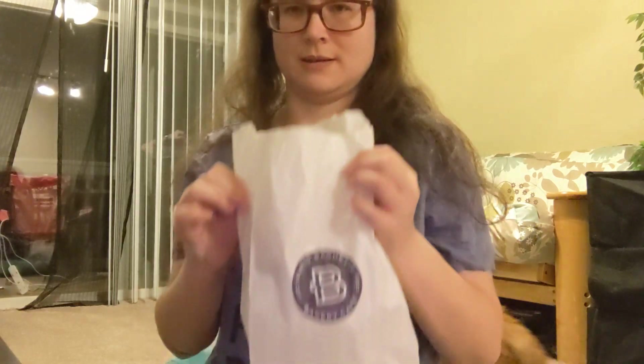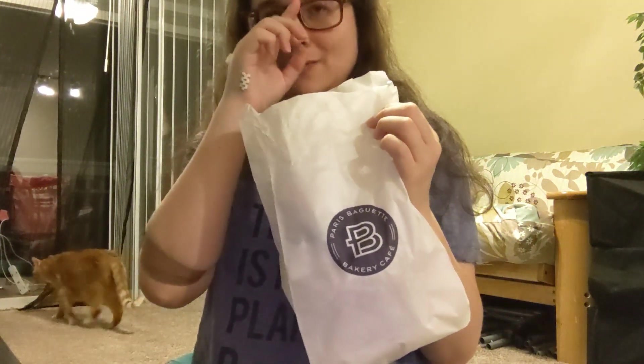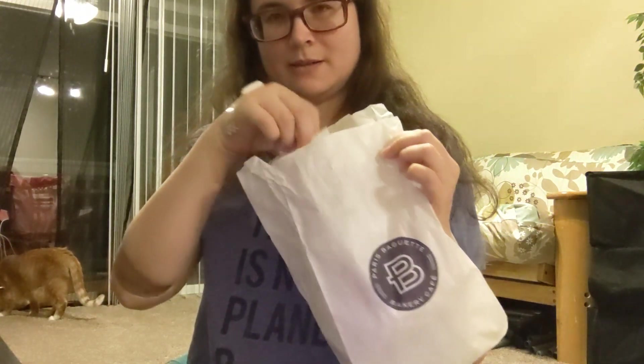Hi, so I went to a new place that opened up called Paris Baguette and I wanted to share the three things I got from there. Let's get started.